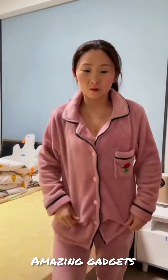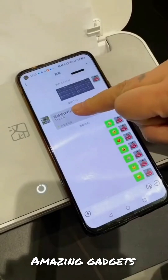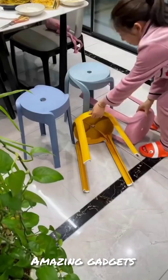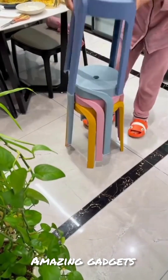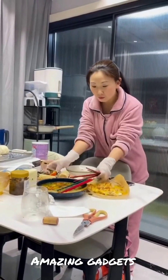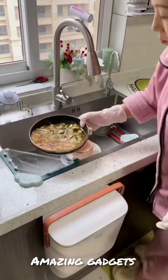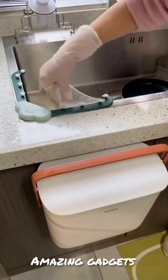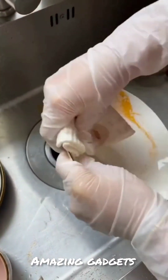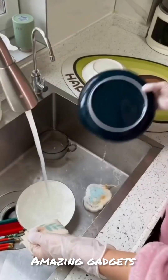Let's see the gadgets and hacks we've got in this video. We've got this small printer — it's really cool, you can use it at home. We've got these chairs in different colors. We've got these gloves you can use for housework — they're really cool.